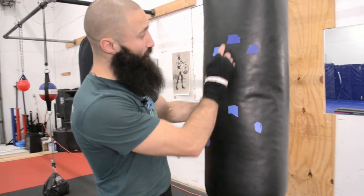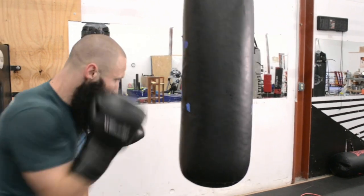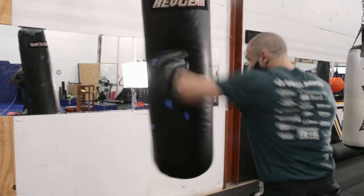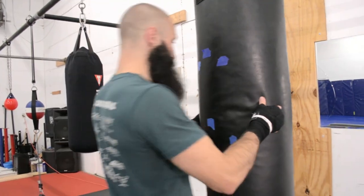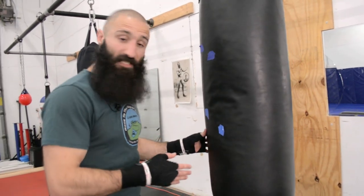A final tip I use to make my bag work more dynamic and engaging is to put targets on the bag. This helps me practice my precision, my patience, and my punch position in a more fight-realistic manner. I like to set them up at: front of head, sides of head, solar plexus, ribs, and liver — structured according to my height when I'm standing, so that when I settle into my boxing stance, I'm fighting an opponent who's slightly larger than me. You always hope you get to be the bigger guy, but you should plan for the worst-case scenario.